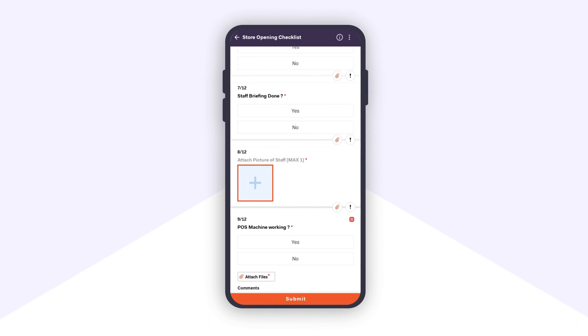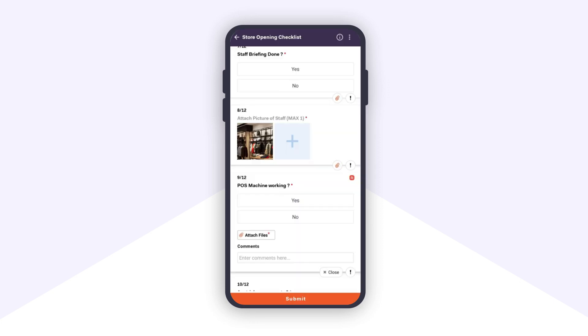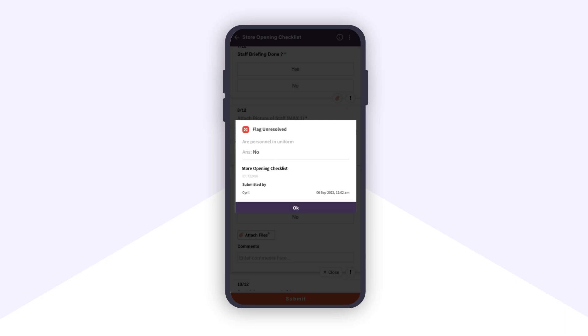Remember, with these smart checklists, data needs to be backed up by live pictures and not with saved images from the gallery. In case of a critical non-compliance, a ticket will be raised and assigned directly to a person to fix it with turnaround times.